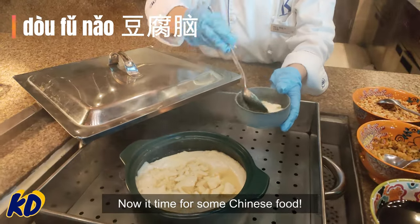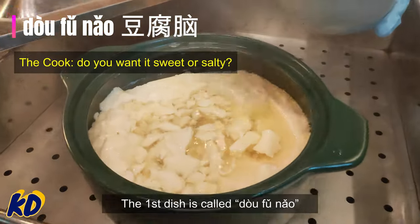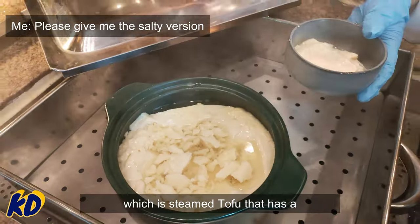Now it's time for some Chinese food. The first dish is called tofu nao, which is steamed tofu that has a delightful pudding-like texture.